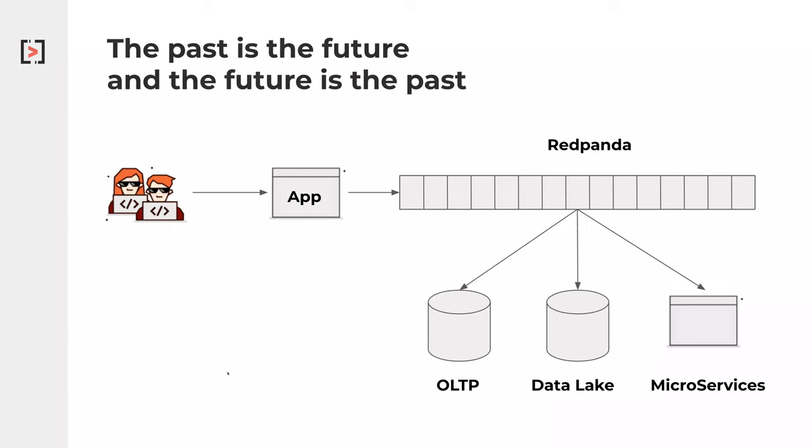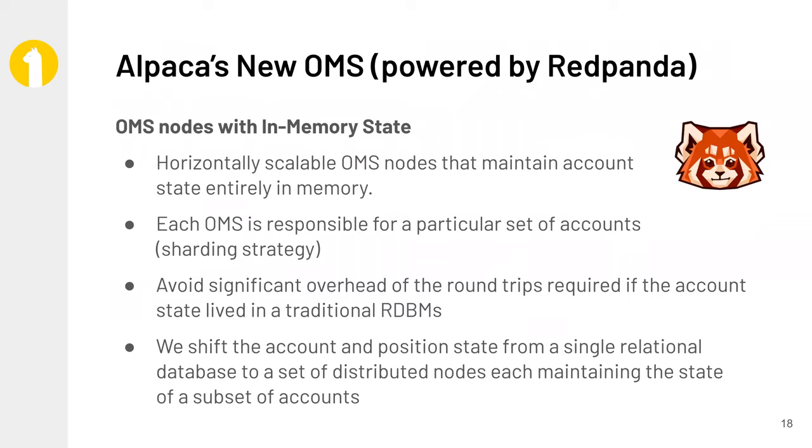Bringing it full circle, technology itself is pretty cyclical in nature. Whereas now we can actually go back and put something like Red Panda that can provide low latency transactionality within the streaming ecosystem for these types of use cases, like the order management system that Alpaca has built. So now we can have our application talk directly to Red Panda, feed into our different databases, data warehouses or data lakes, and also the different microservices that exist out there today. With that, I'll hand it back over to Raja.